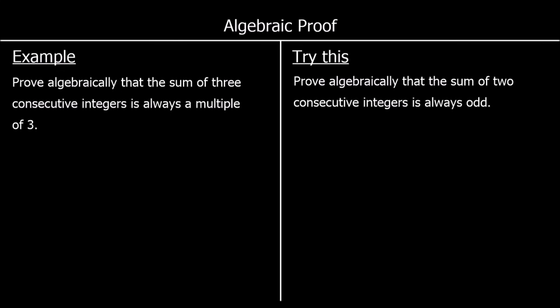In this video we're looking at proving that things are true using algebra. The first question says: prove algebraically that the sum of three consecutive integers is always a multiple of three.